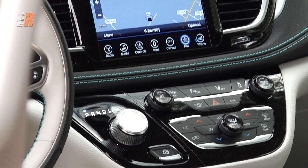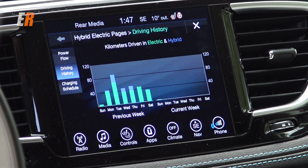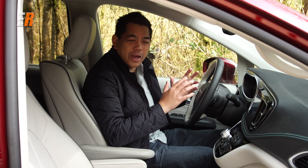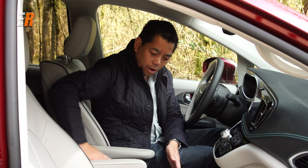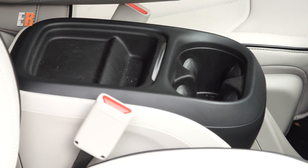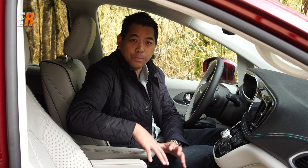Above that you have an 8.4-inch Uconnect system — the same as the regular Pacifica except this one has a few hybrid pages showing you your stats and you can change your charging schedule. With a minivan everything is about utility and practicality. One disappointing thing is the large middle console: it has two cup holders and a flat area on top, but there's no sliding area or flip-up lid to actually store anything inside.